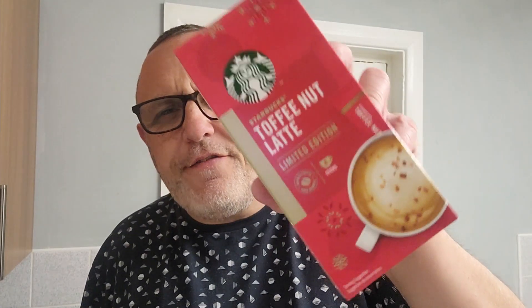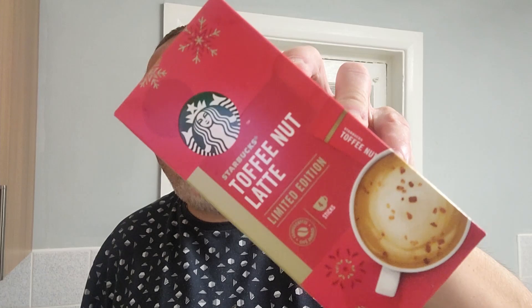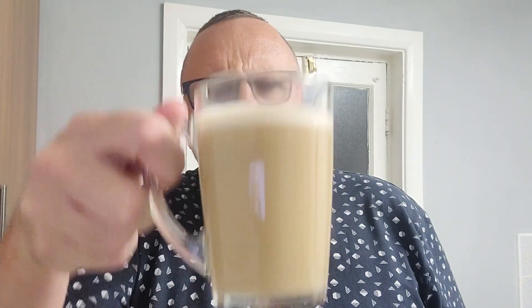So is the festive favourite Starbucks toffee nut latte reproduced in your own kitchen? It has got the festive feel about it, but I would say you could drink these all year without a shadow of a doubt.